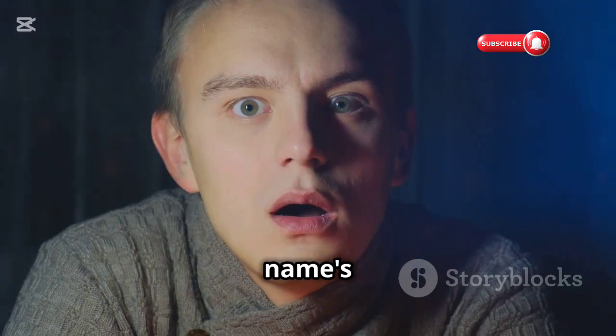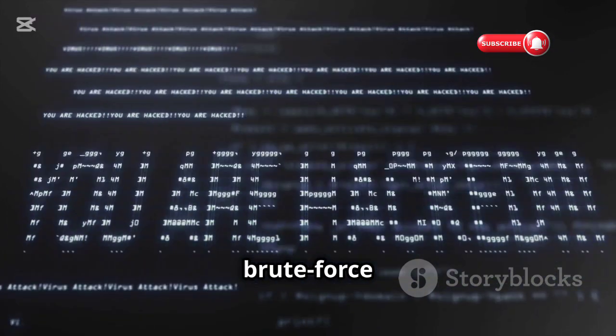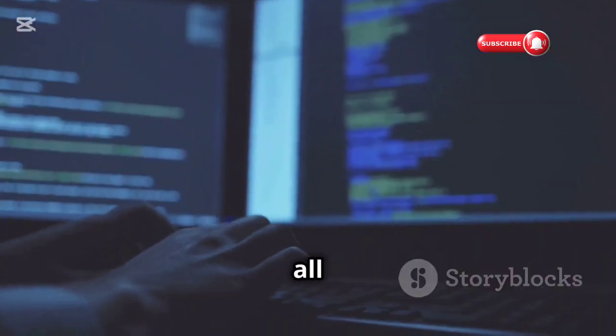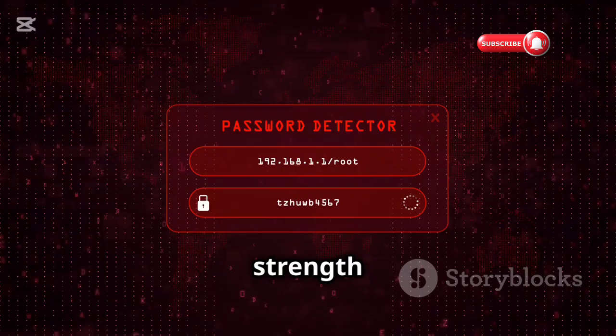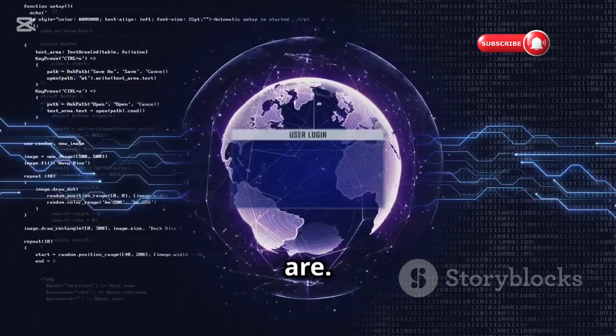Next up is John the Ripper — the name's a bit dramatic, but this app is no joke when it comes to password cracking. We're talking dictionary attacks, brute force methods, even exploiting weak hash algorithms. John the Ripper can handle it all. Remember, ethical hacking is key — use this app responsibly, like testing the strength of your own passwords or understanding how vulnerable weak passwords really are.